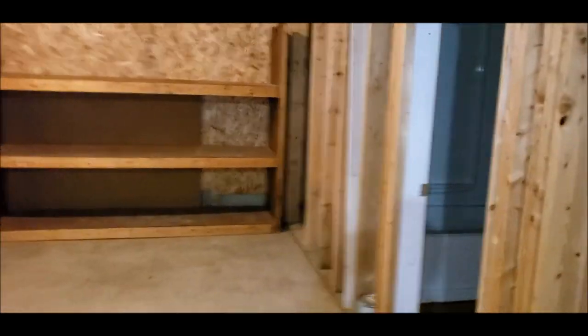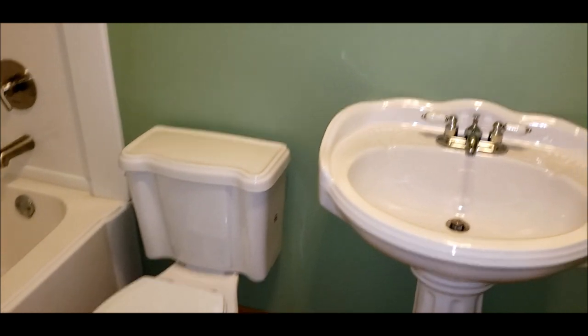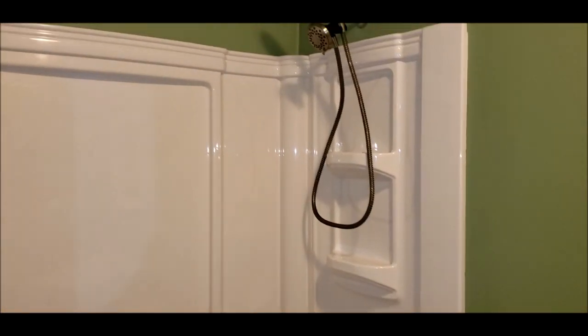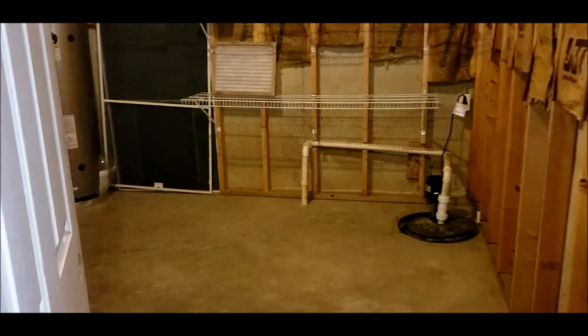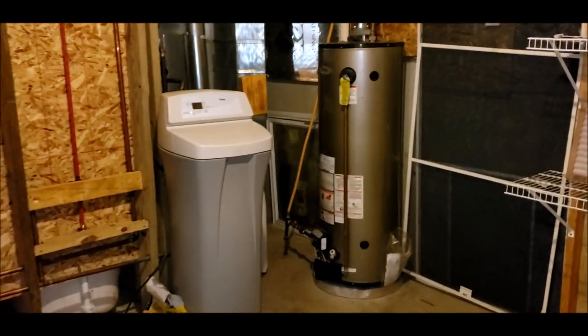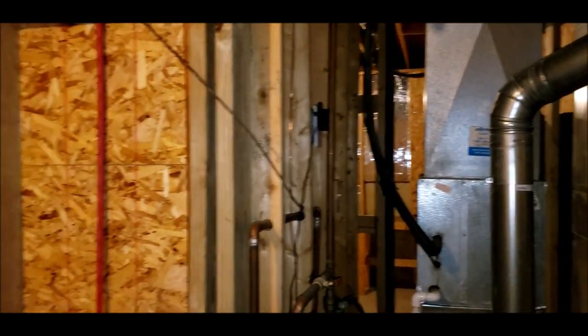We do have a full bath down here — freshly painted and fully operational, ready to go once you finish the basement. Great for bathing the dogs with the detachable showerhead. In the utility area: furnace from 2018, water heater from 2011, and the roof is about 10 years old — a dimensional shingle 30-year roof. Also a water softener and newer furnace from 2018.